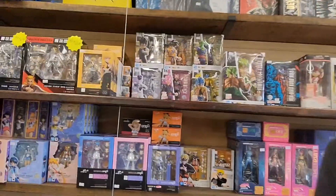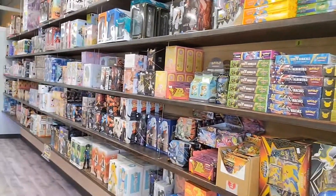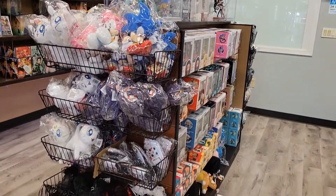Again, this is Chin and we're in part 2 of the Anime Remix tour. Last time we talked a lot about the Mezco, Initial D, SH Figuarts, Figma, Pokemon stuff, and mostly the figure stuff. So today we start in the back.